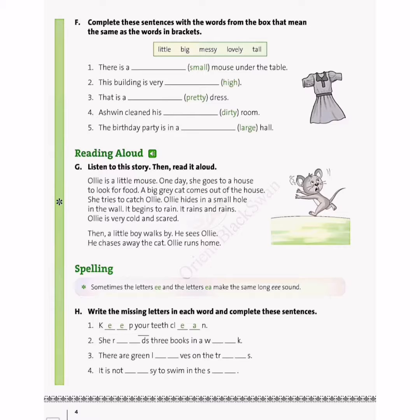So let's begin with the first sentence. There is a blank mouse under the table, and the word given in the bracket is small. What is the synonym of small? Find out from the words given in the box: little, big, messy, lovely, tall. Of course, the synonym of small is little.